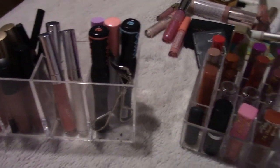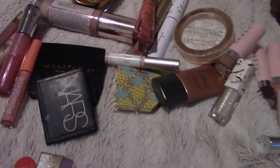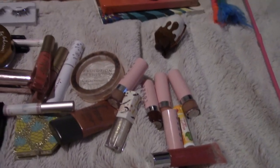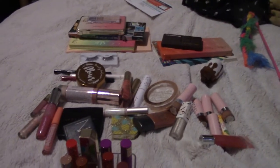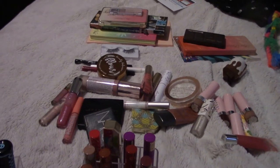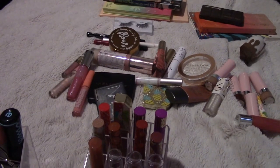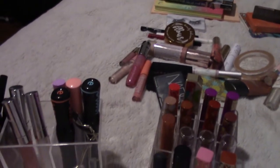Thank you guys so much for watching — this is all the stuff I'm getting rid of today. I'd love for you to stick around and subscribe. I'll probably do another declutter in about six months or so around the summer, so I'll probably accumulate lots more makeup by then. See you in my next one, bye!